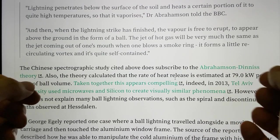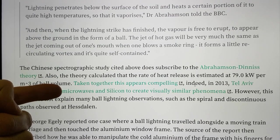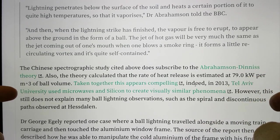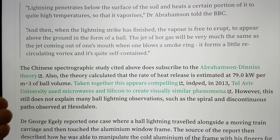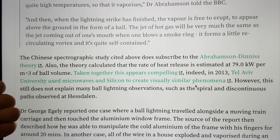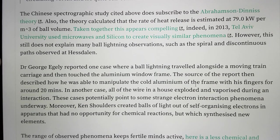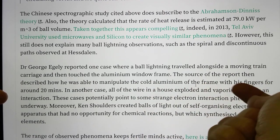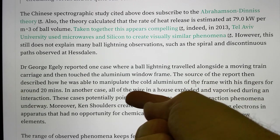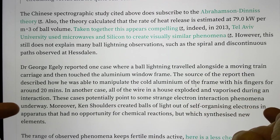Some of these balls in Hesdalen have been determined to be really rather large, so this is certainly a comparable number in the same order of magnitude, and taken together they appear quite compelling. There was also a study in Tel Aviv where microwaves and silicon were used to create a visually similar phenomenon. However, it doesn't explain the many ball lightning observations such as spiral and discontinuous paths observed in Hesdalen, which we talked about in the first part of this series. Dr. George Eagley reported one case where ball lightning travelled alongside a moving train carriage, touched the aluminium window frame, and the observer was able to manipulate the cold aluminium with his fingers for around 20 minutes. In another case, all of the wire in a house exploded and vaporised during an interaction — these cases potentially point to some strange electron interaction phenomena.